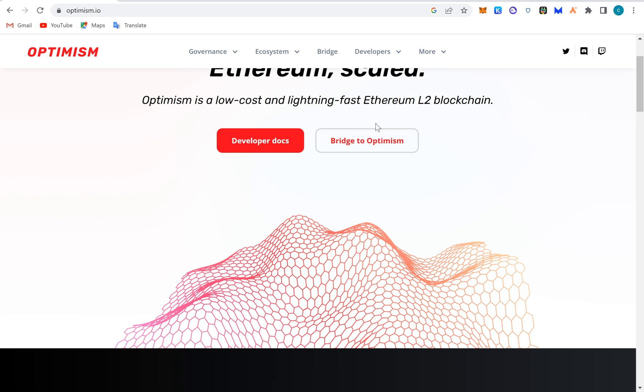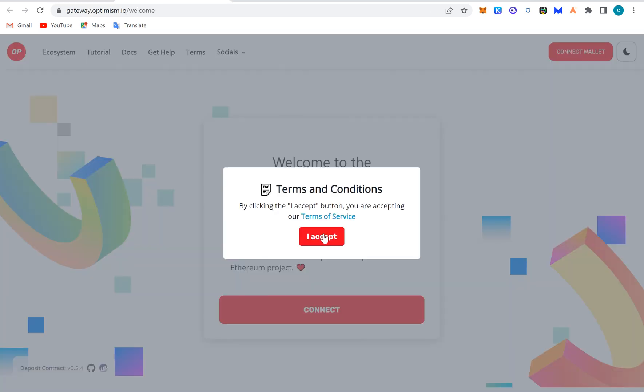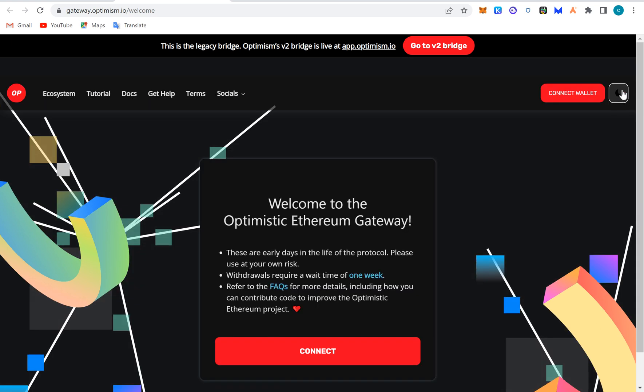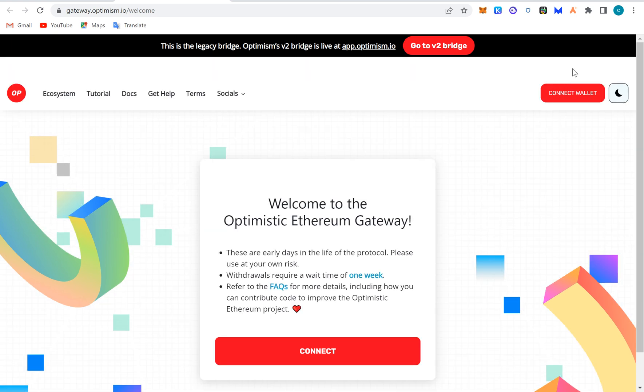Now, this is where you bridge to Optimism. This is the Optimism gateway — an entry point. This is the legacy bridge; Optimism version two is live at optimism.io. You can use version two to bridge money. A bridge is just how you move money from Layer 1 to Layer 2 — from one blockchain to another. When it comes to using the Optimism bridge, you connect your wallet here.